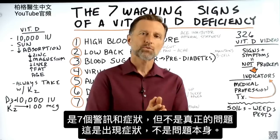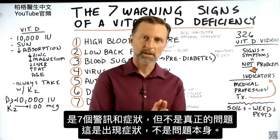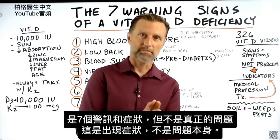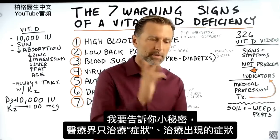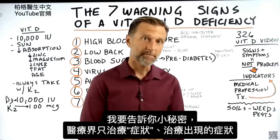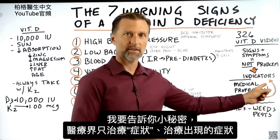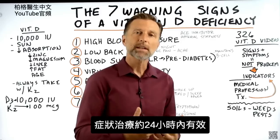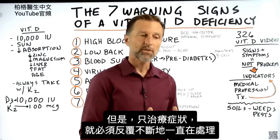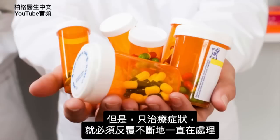What you need to realize is that a warning sign or a symptom is not the problem. It is an indicator of a problem. It is not the problem. The medical profession treats indicators, and the treatment lasts for about 24 hours. Because if you only treat the indicators, you have to keep treating them over and over and over again.